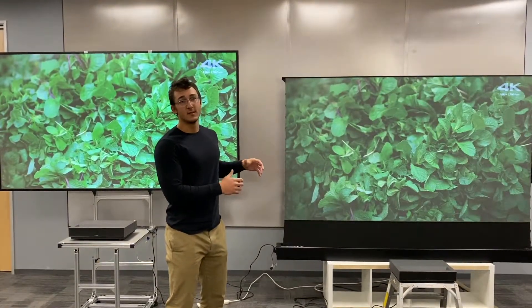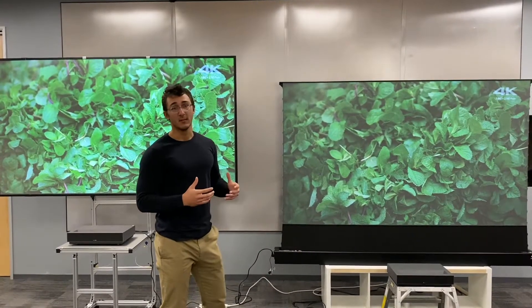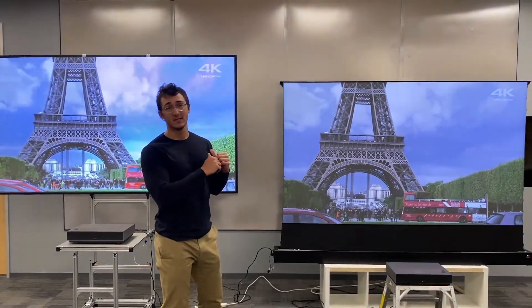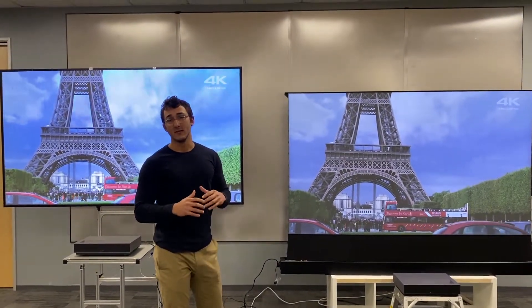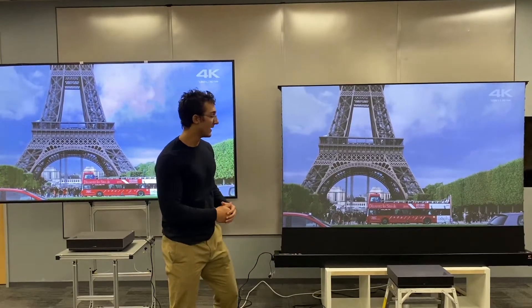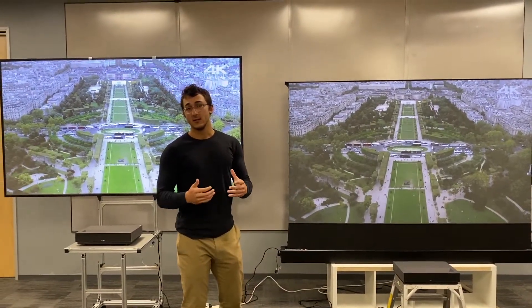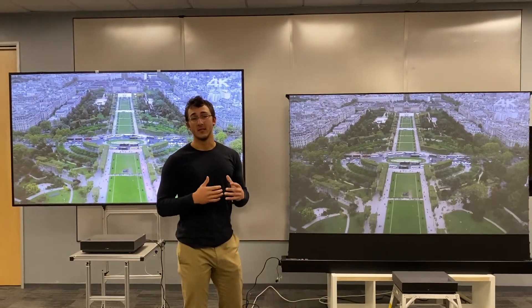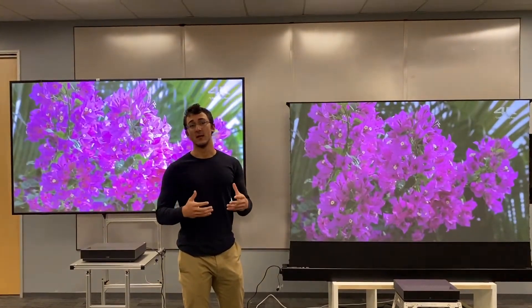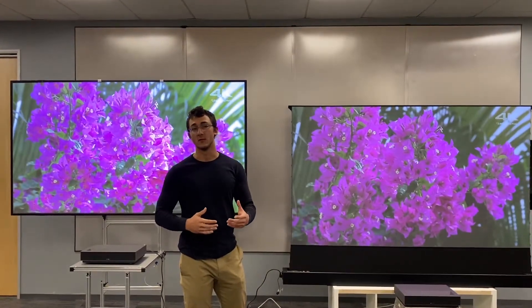The difference in brightness should be clear to viewers, but if it's not coming through on camera, the Miraviz setup is around two to three times brighter than this competitor screen setup — and again, they're both using the same exact projector. This shows how much of a difference the technology in our screen makes when you're watching sports, movies, or TV shows.